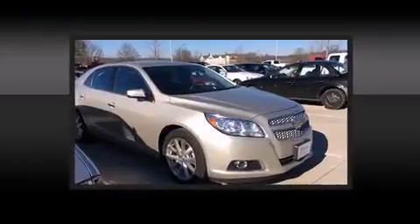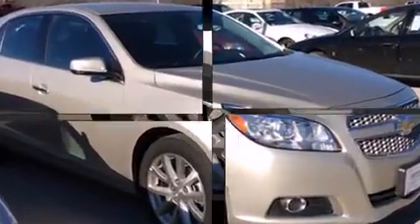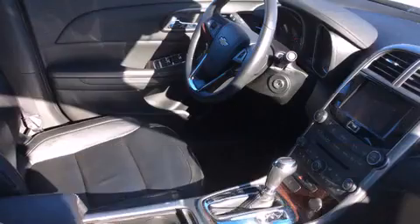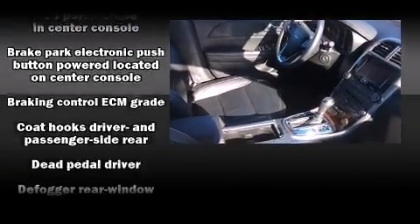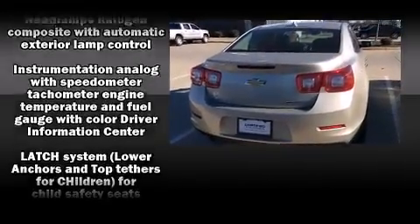Heated door mirrors and leather upholstery come standard. The premium sound system drives nine speakers, providing you and your passengers a sensational audio experience. Chevrolet ensures the safety and security of its passengers with equipment such as traction control and brake assist.